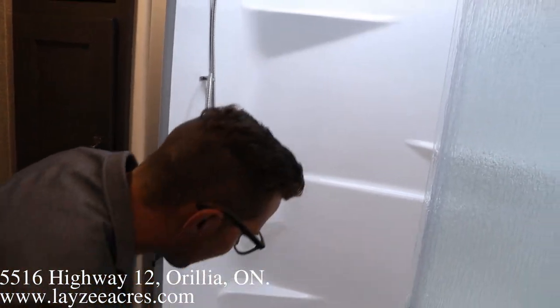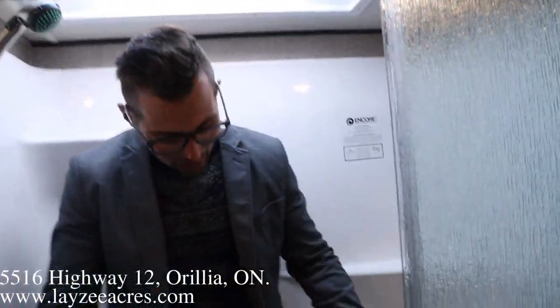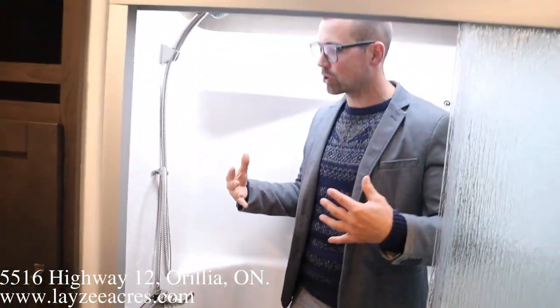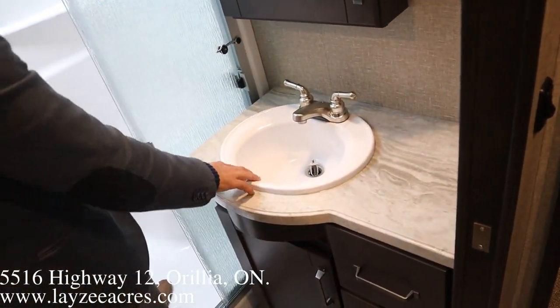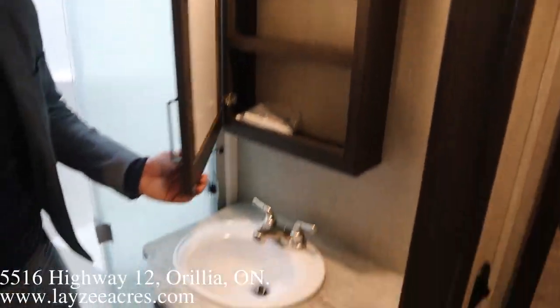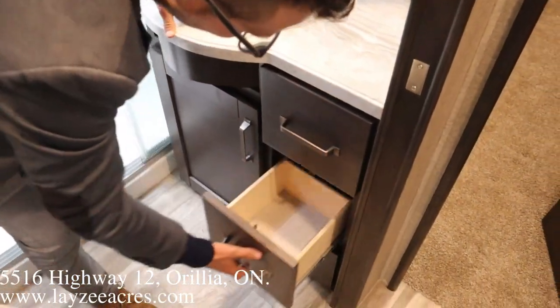Fiberglass seamless garden-tub-style shower — we've got a seat to sit down, space above my head, and I can turn around. I believe the sink is bigger for this year; pretty sure it was a smaller stainless steel sink last year. Nice seamless countertop, medicine cabinet, storage, and three drawers down below.